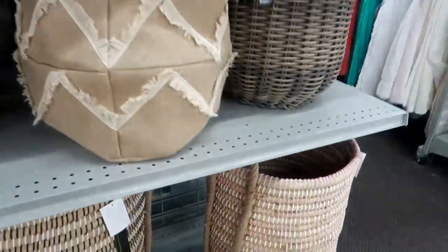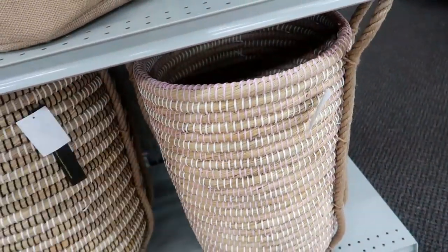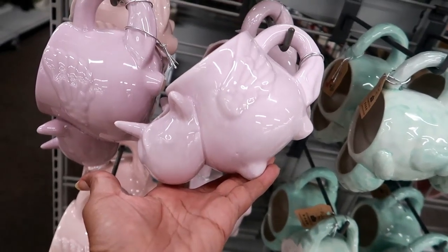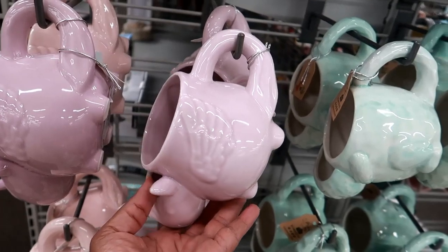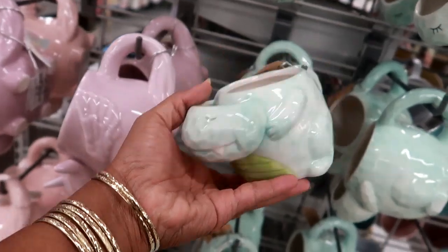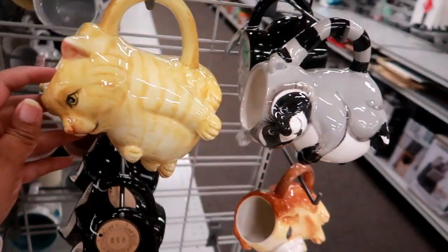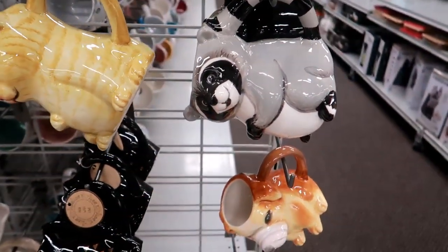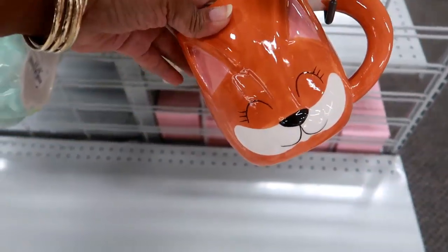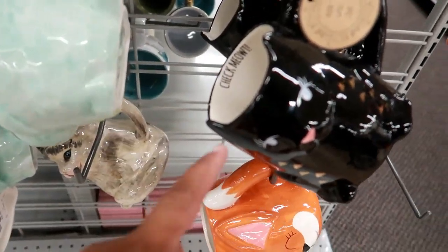They have some cute cups — I think I've seen this one before with the unicorn. These are $4.99, they got different colors. There's a dinosaur, cats, a raccoon, a dog. There's a black cat and on the inside it says 'Check me out.'